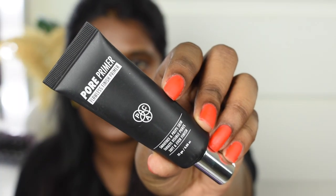This primer is really amazing. It's a bit pricey, but it's a great primer. If you want long-lasting makeup with a very smooth base, you can try this primer — it will work effectively. Especially oily skin beauties, you will definitely need this primer.